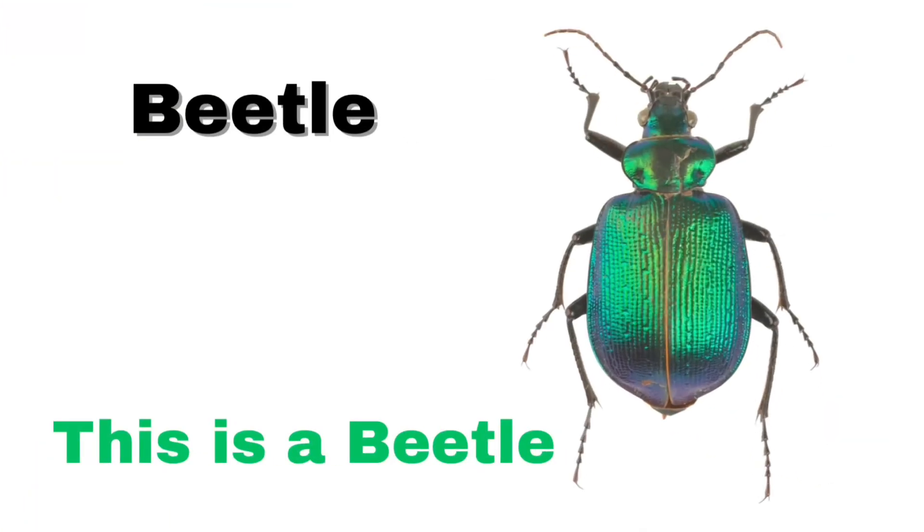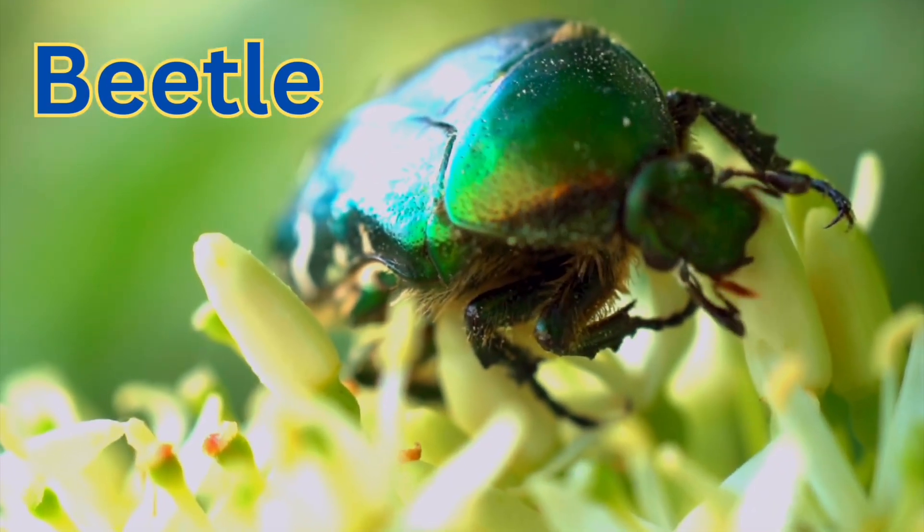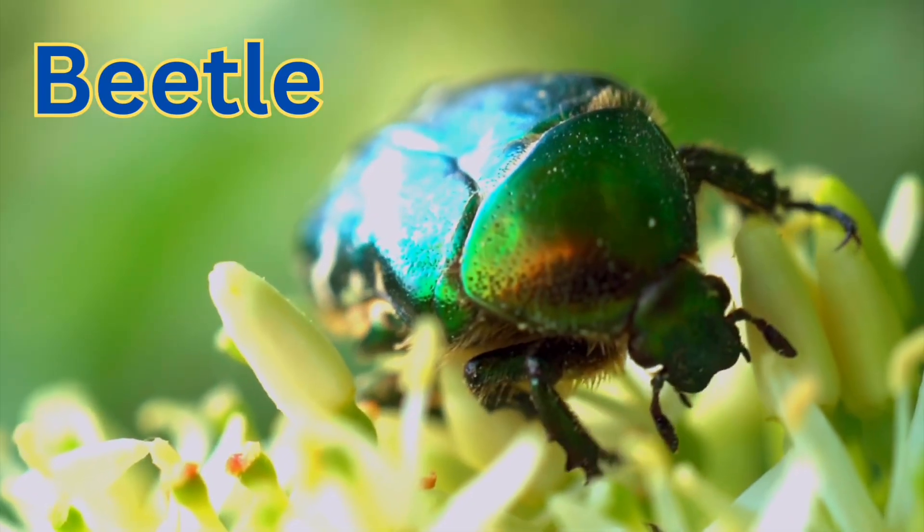This is a beetle. A hard-bodied insect with two pairs of wings. Some beetles are shiny or colorful.